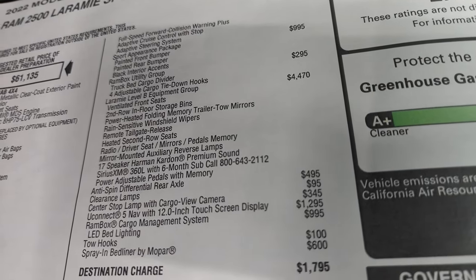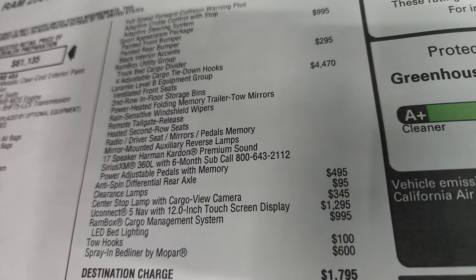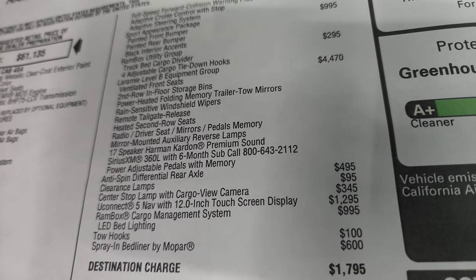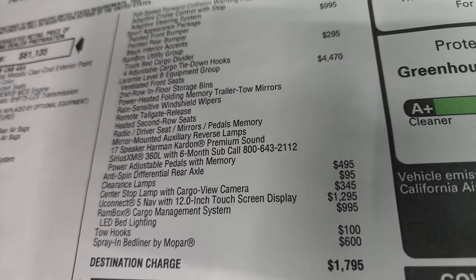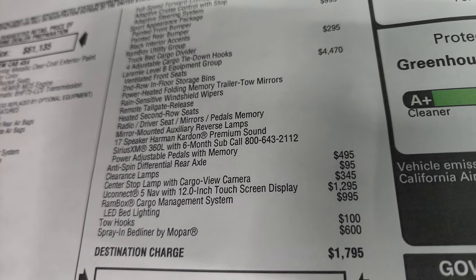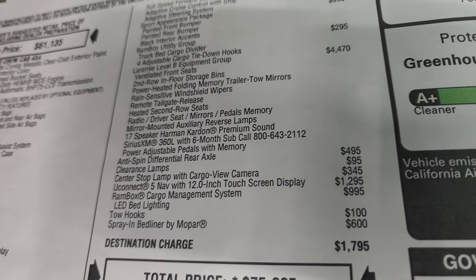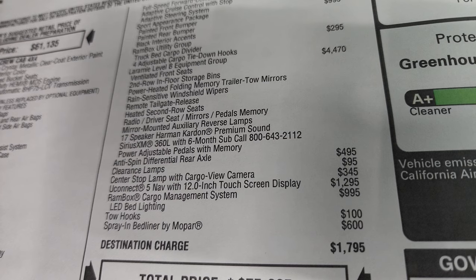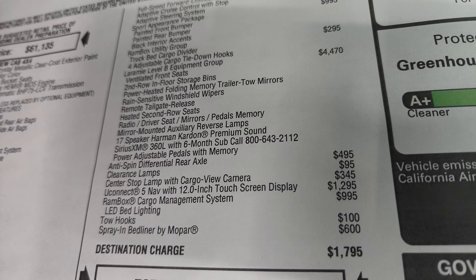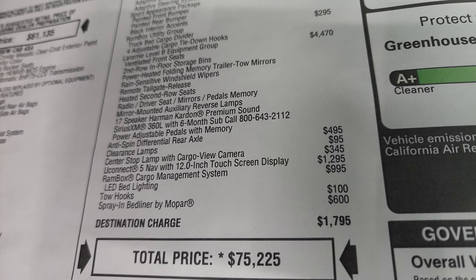Laramie Level B equipment is $4,470 and gives you the ventilated front seats, 2nd row floor storage bins, power heated folding memory trailer tow mirrors, rain sensitive windshield wipers, remote tailgate release, heated 2nd row seats, radio driver mirrors and pedals with memory, and mirror mounted auxiliary reverse lamps. It also has the 17-speaker Harman Kardon premium sound — that's the main thing along with the ventilated seats that you get with the Laramie Level B group. Premium sound, SiriusXM, power adjustable pedals, and anti-spin rear differential for $495.